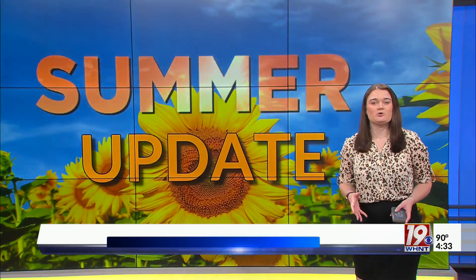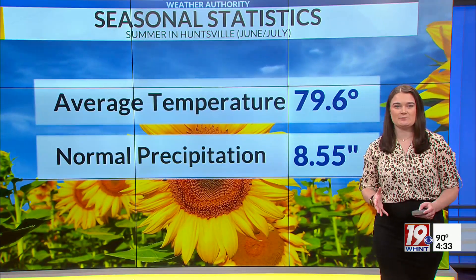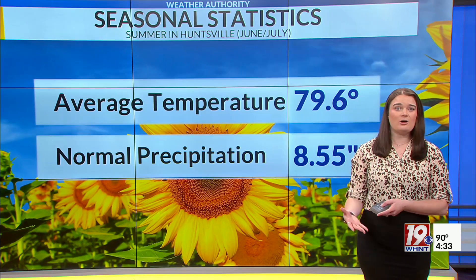That's right, Danielle. We're going to be taking a closer look at how summer has been shaping up for us so far here across the Tennessee Valley. Meteorological summer includes the months of June, July, and August.